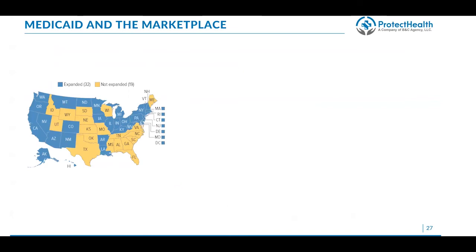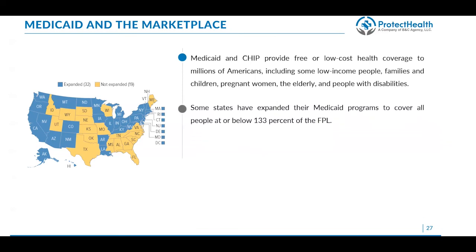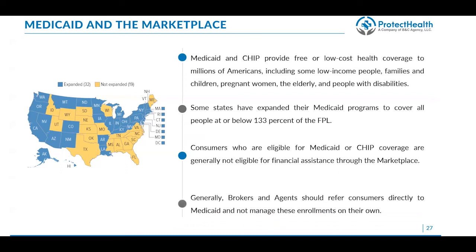Medicaid is government health insurance usually managed by the state. Medicaid and CHIP provide free or low-cost health coverage to millions of Americans, including low-income people, families, children, pregnant women, the eligible elderly, and people with disabilities. Some states have expanded their Medicaid programs to cover all people at or below 133% of the federal poverty level. Consumers who are eligible for Medicaid or CHIP are generally not eligible for financial assistance through the marketplace, and they can never have both plans. As a broker, you generally won't be managing Medicaid enrollments or getting paid for them, but you should help consumers through the process so that if Medicaid declines them, you can then enroll them in a health plan.